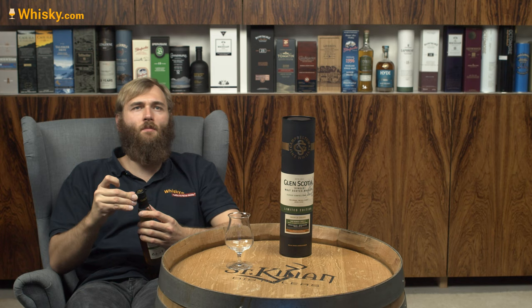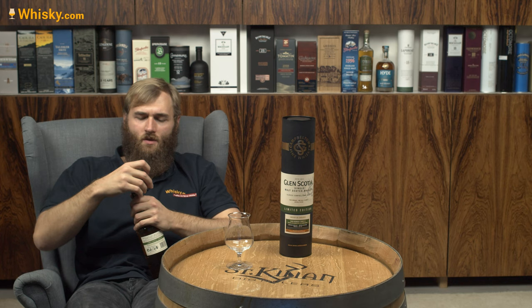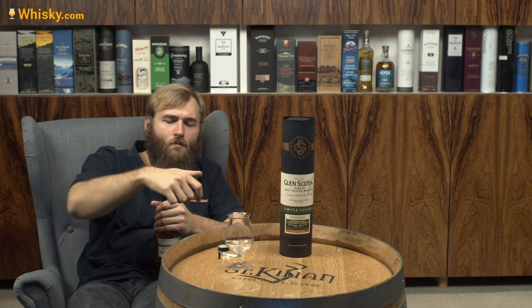...until August 2020. And so that is — what is that — not quite 18 years. And I got bottle number one.